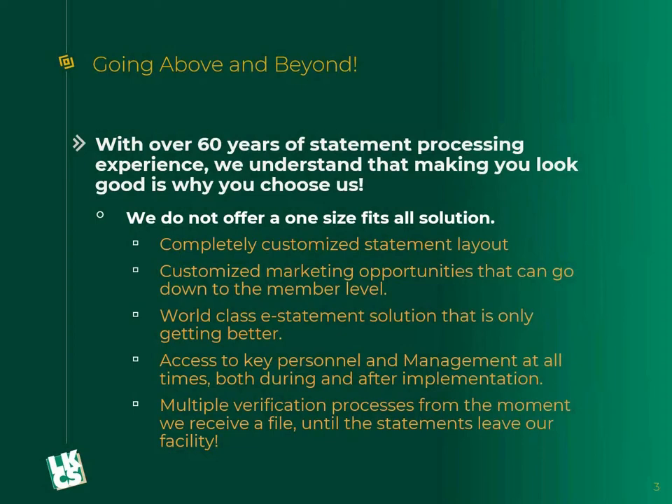We have a fantastic e-statement solution, and that solution is only getting better. We are in the process of building a brand new system to be rolled out hopefully sometime early next year. One of the other big things that's really unique with LKCS is that you get access to key personnel and management at all times, both during and after implementation. You'll have a dedicated LKCS sales rep, access to any of our customer service reps, both of our statement coordinators, and any of the management team. You'd have emails and phone numbers for several people here at LKCS.